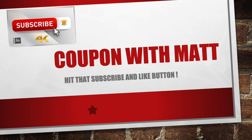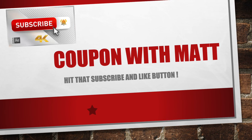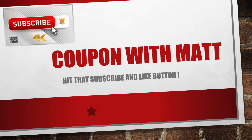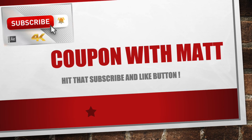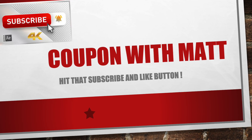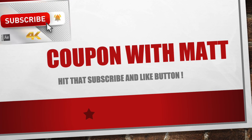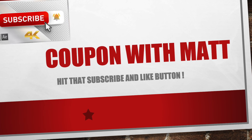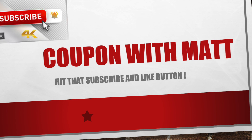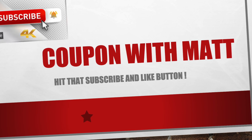I hope you guys enjoyed this video. We had a lot of good scenarios this week with a really good deal on Pampers. Make sure you start clipping all your digital coupons so they don't expire. If you haven't already done so, hit that subscribe button and turn the bell on for notifications. This is Couponing with Matt signing off — we'll see you guys next time.